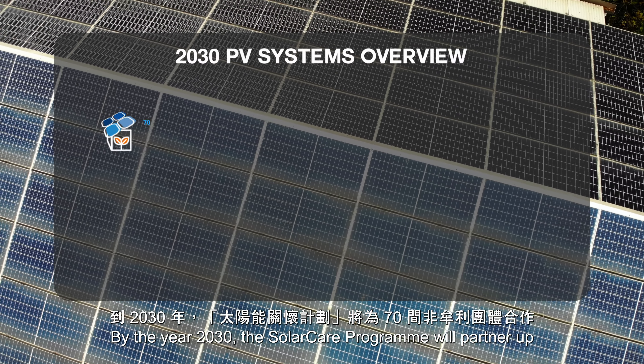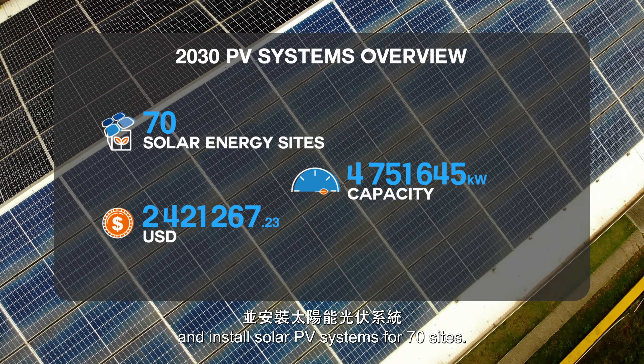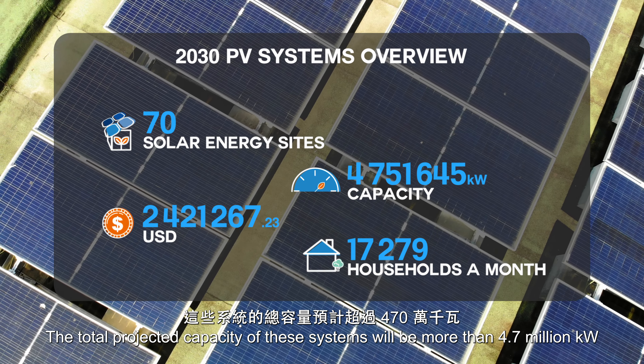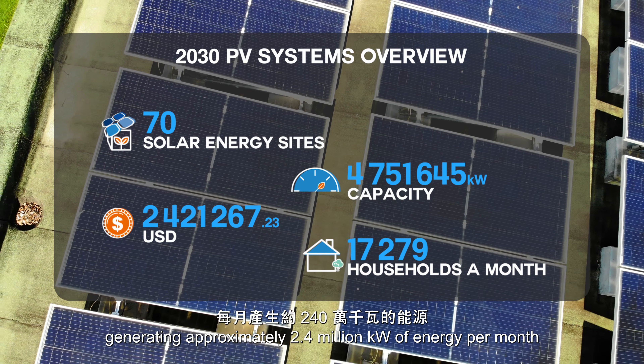By the year 2030, the Solar Care Programme will partner up and install solar PV systems for 70 sites. The total projected capacity of these systems will be more than 4.7 million kilowatts, generating approximately 2.4 million kilowatts of energy per month — sufficient to power approximately 18,000 households on a monthly basis.